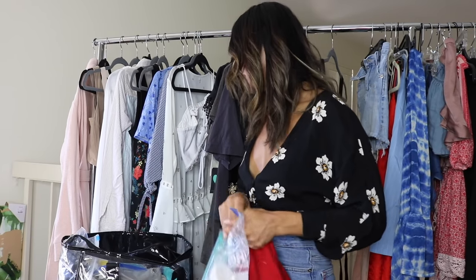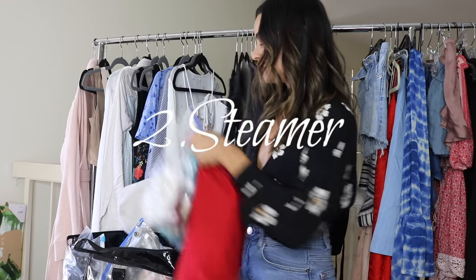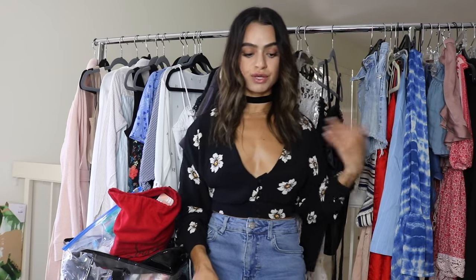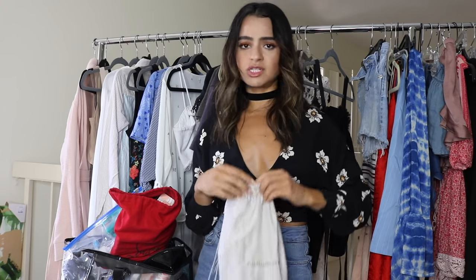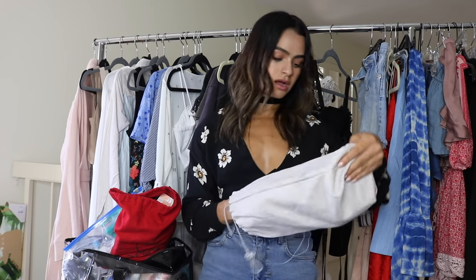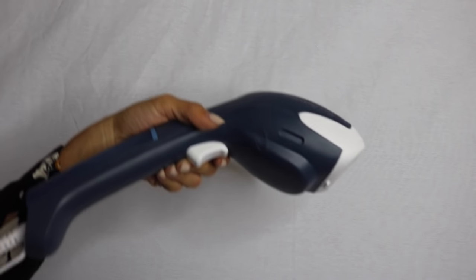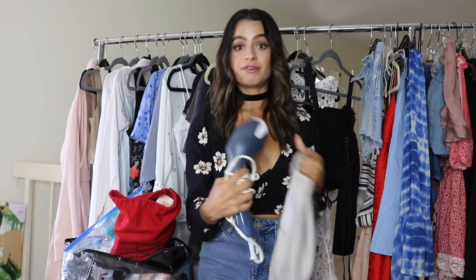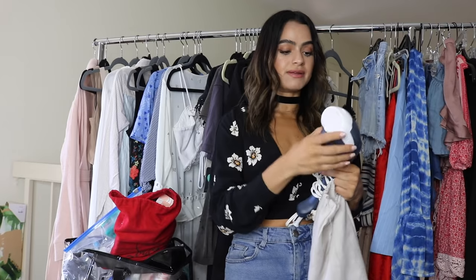Number two essential I would say is a steamer. Sometimes production will provide it for you if you're on a video shoot or something like that. I like to carry in my kit just a little travel one. This one is a Rowenta and it's just like a little baby steamer. I take this with me traveling for my own personal needs and also carry one in my kit.